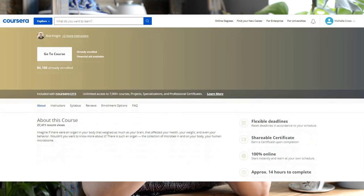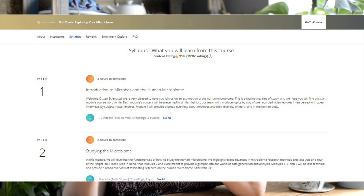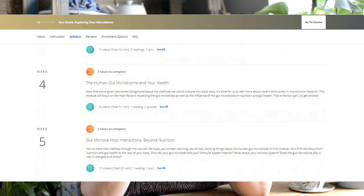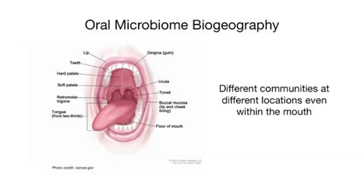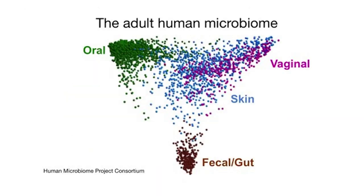If learning more about the impacts of gut microbiome on your overall health interests you, during my research I discovered that the 15-hour online course set out by the American Gut Project to assist their citizen scientists is still available to take for free online. I've taken this course and for a completely free resource it gives incredibly detailed, in-depth knowledge you can apply to improving your own gut health. I'll leave a non-affiliate link in the description box below and highly recommend it to anyone interested in learning about the microbiome.